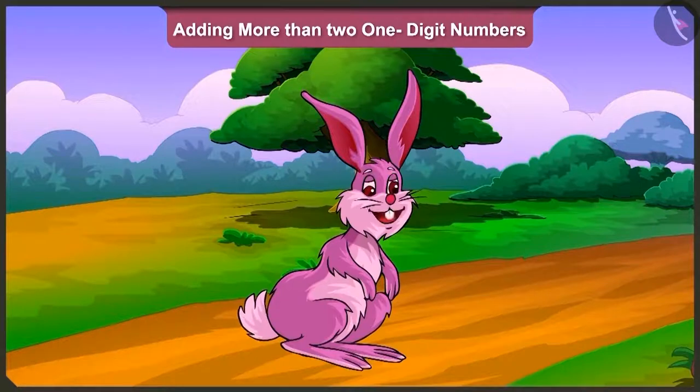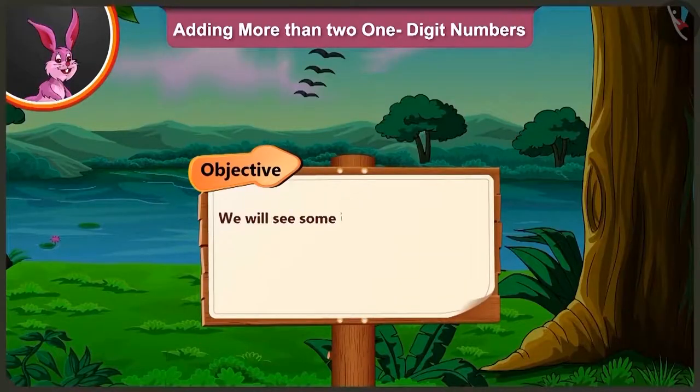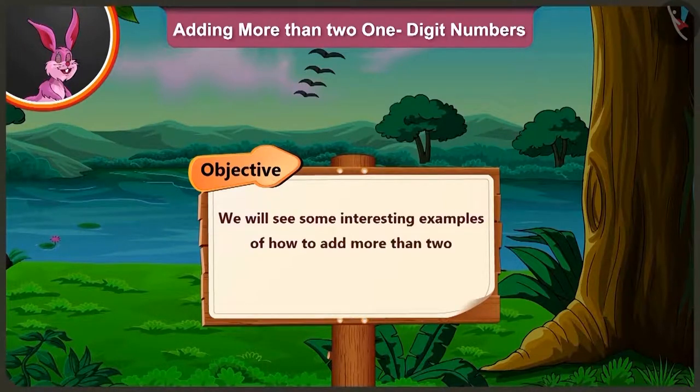Friends, today in this video, we will see some interesting examples of how to add more than two one-digit numbers.